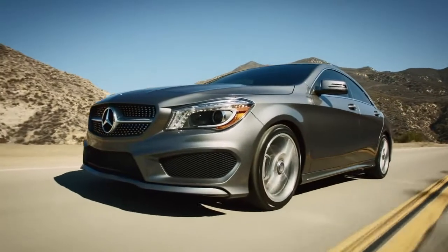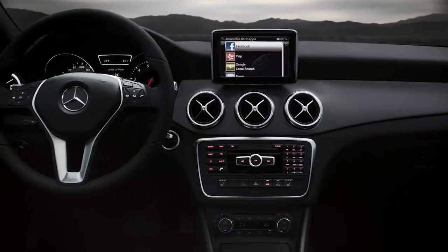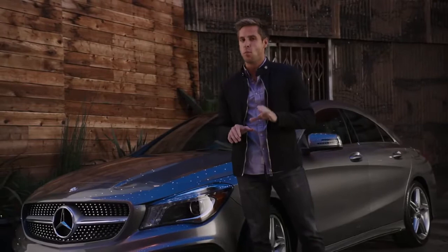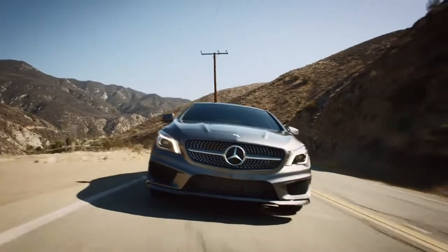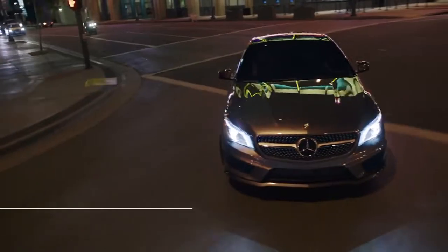The feeling behind the wheel of this car will amaze you — the technology, the interior design, the street profile. But nothing will stun you more about the CLA than the fact that you are driving one of the most exciting cars Mercedes-Benz has ever built at one of the most affordable prices we've ever offered.